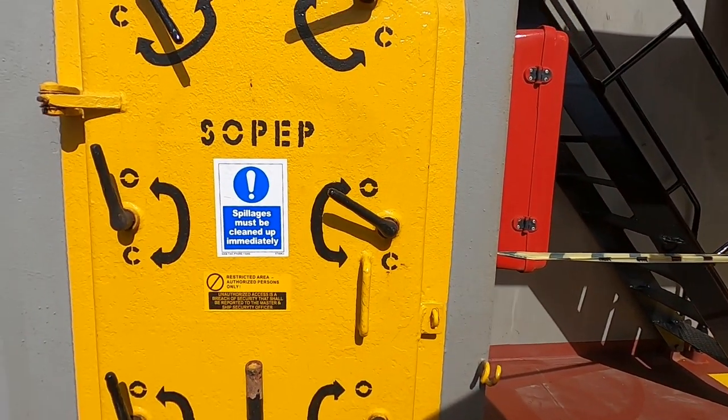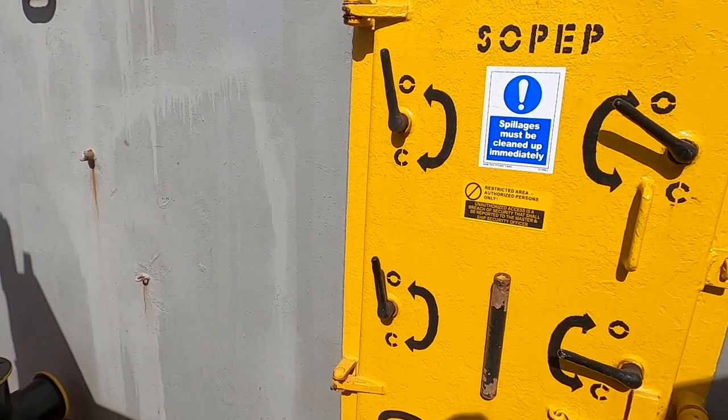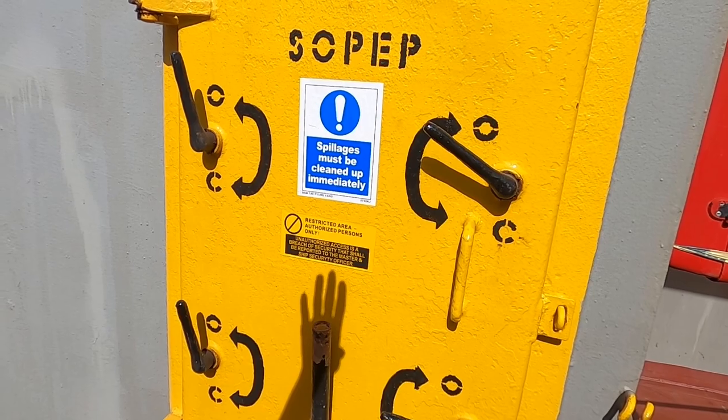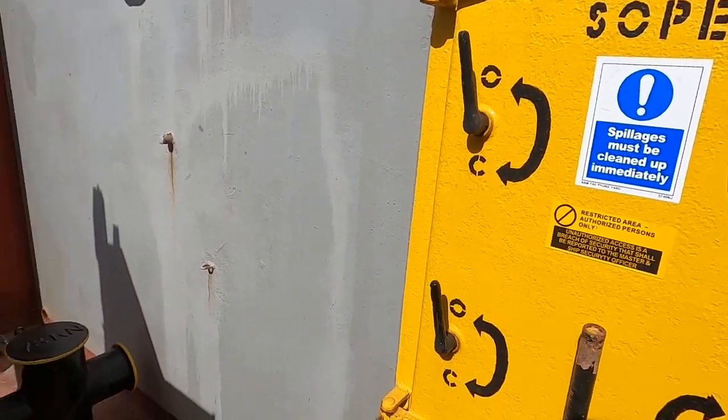Burası SOPEP. Herhangi bir yağ kaçağı ya da yakıt kaçağı olduğu zaman müdahale etmemiz gerektiğinde içerideki malzemeleri kullanıyoruz.